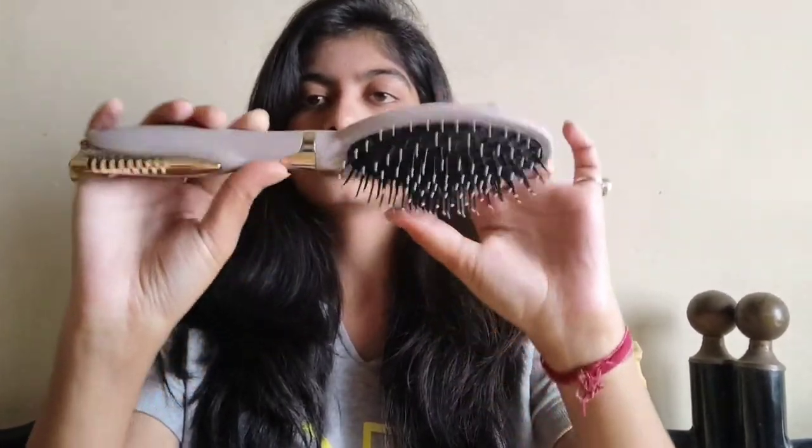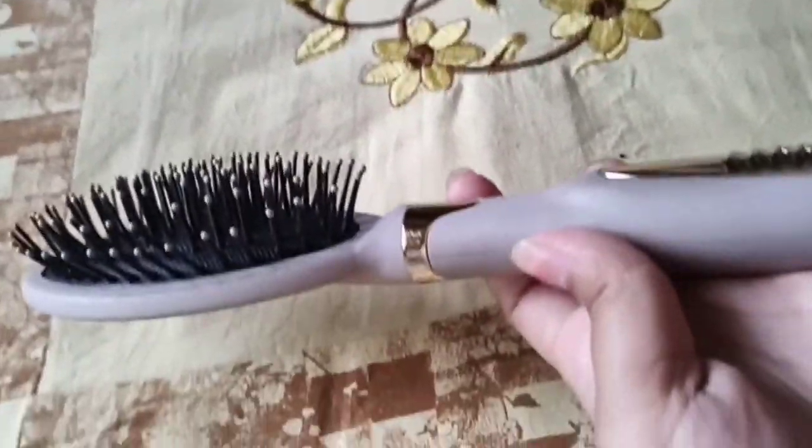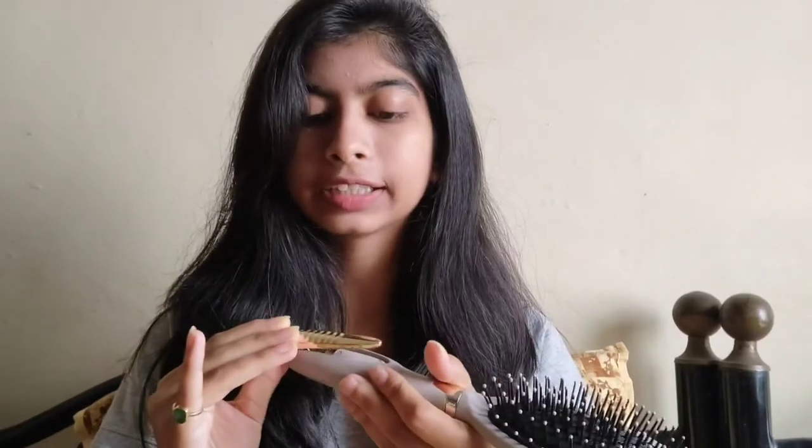The next thing is this comb from Miniso — it's so good. I call them sticks because the tines have gaps and are not too rough, so there's no hair breakage. It also has a clip, so when you're straightening or styling your hair you can use it to part sections. It was around 100 to 120 rupees. I used to use a wooden comb but it broke, so I picked this up from Miniso.